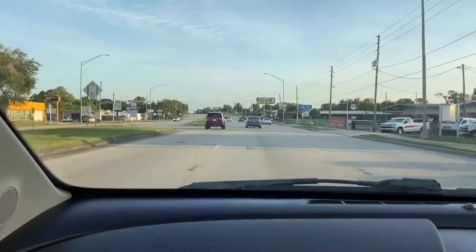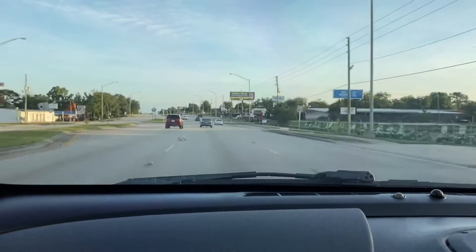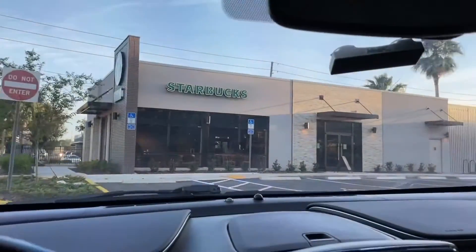There is a quarantine, kind of a lockdown, but I am going to get some essential parts for my business, so we can be out. Stopped by Starbucks to get some coffee.